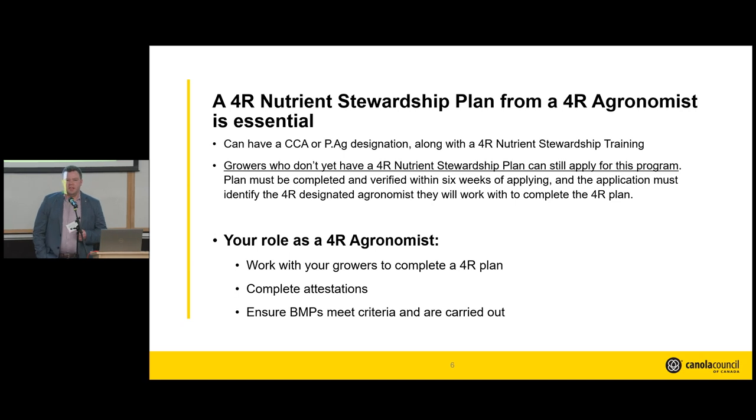The 4R nutrient stewardship plan is really the core component of this On-Farm Climate Action Fund program we're administering, so having that plan from a 4R designated agronomist is crucial. You need both your 4R designation and your CCA or PIAG designation together. A silver lining: if you don't have a 4R nutrient stewardship plan yet, you can still apply — you just have to complete it within six weeks of initiating your application. For agronomists, your role is to work with growers to complete the plan, with both a grower side and an agronomist component, completing attestations confirming fields are seeded to canola, that BMPs are being engaged in, and that they meet the criteria.